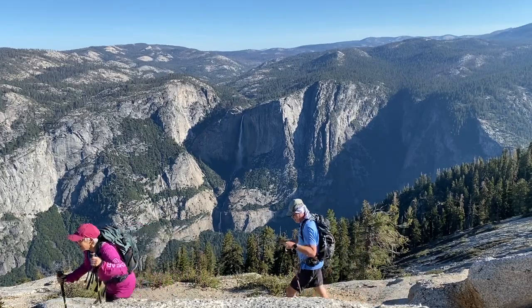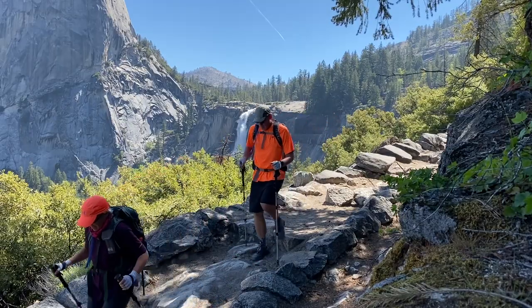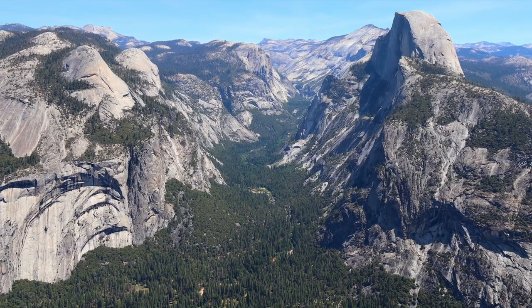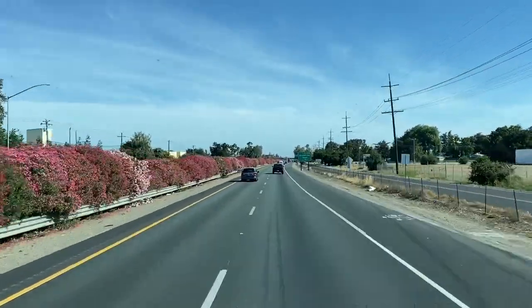After a week-long stay at Yosemite National Park, where we were blessed with awesome weather, great hiking, and spectacular views, we make our way north to our next national park.